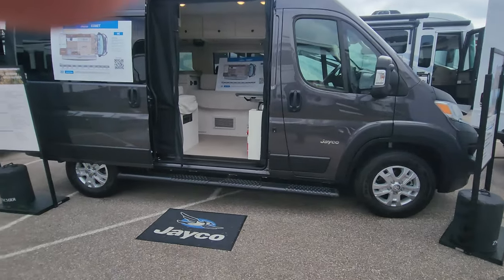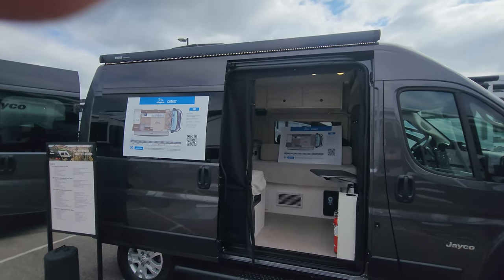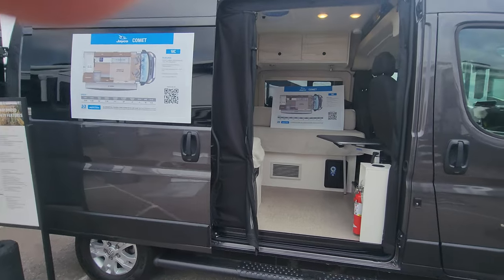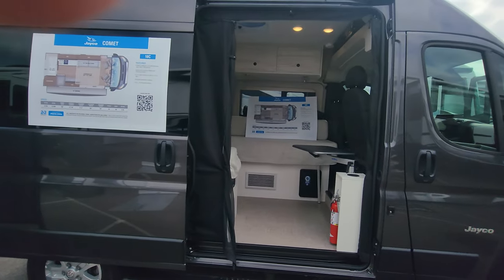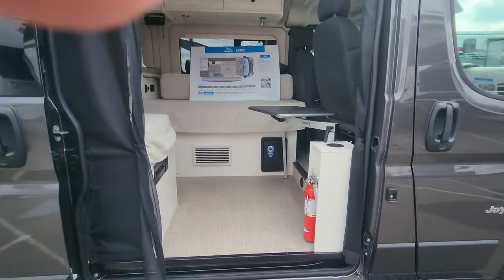You're going to see these beautiful black running boards, a nice awning up top with LED lights, and a convertible tri-fold sofa that turns into a 54 by 72 inch bed. Now let's take a little look inside.